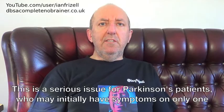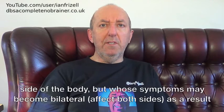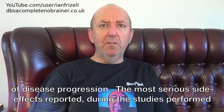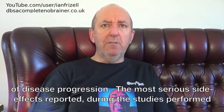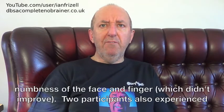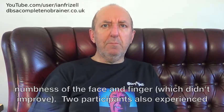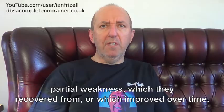This is a serious issue for Parkinson's patients, who may initially have symptoms on only one side of the body, but whose symptoms may become bilateral — affecting both sides — as a result of disease progression. The most serious side effects reported during the studies performed to date were mild numbness on one side of the body, which improved over time, and numbness of the face and fingers, which didn't improve. Two participants also experienced partial weakness, which they recovered from or which improved over time.